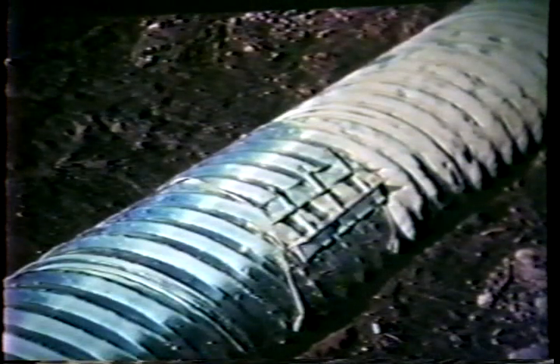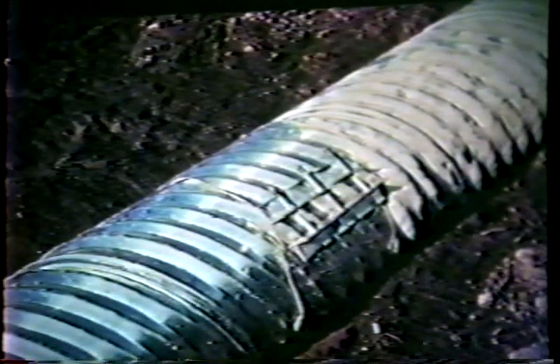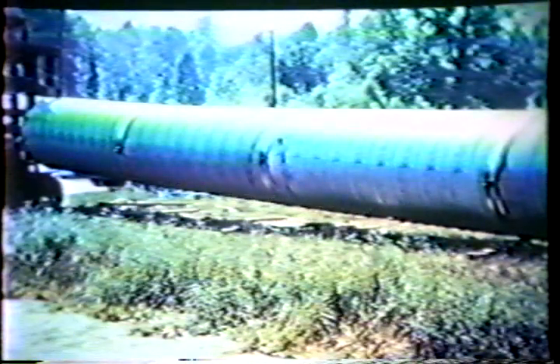Corrugated steel pipe features a positive joining system which provides beam strength at the joints. These joints have structural integrity. Reinforced concrete pipe uses a tongue and groove jointing system; however, that system has very low pull-apart resistance, and joints are subject to disjointing resulting from soil stresses and strains induced by grade settlement.